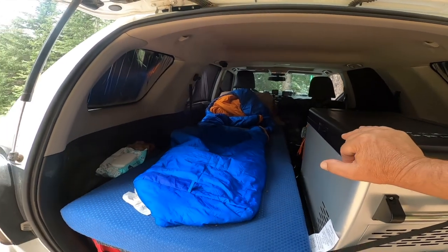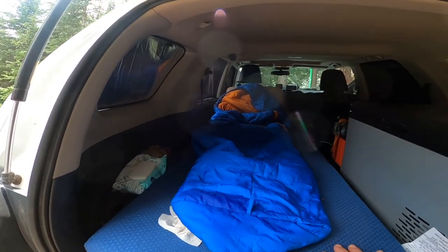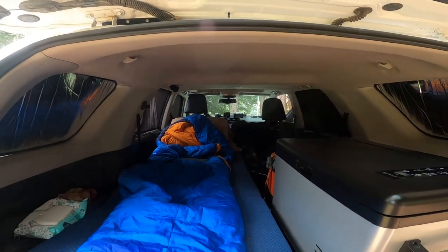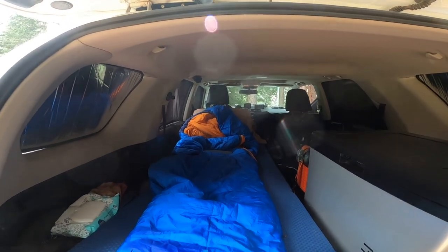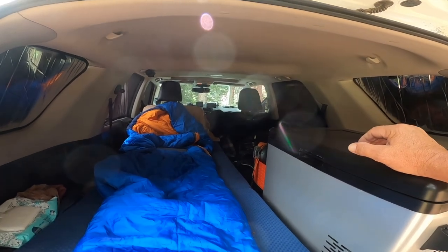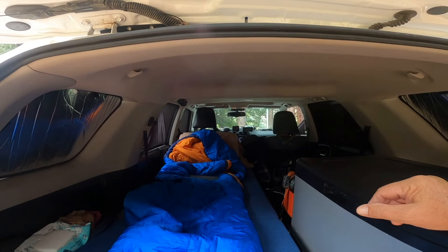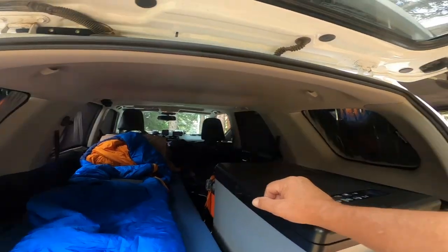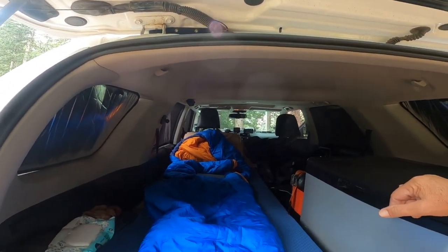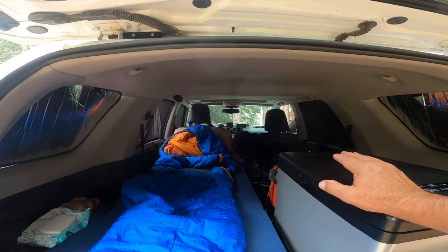I understand not every vehicle has space to build a sleeping platform and sleep inside, but if you do, this just works out perfect for me. And I like that closed-in feeling of being inside the vehicle. Another benefit is if something happens in the middle of the night and I need to vacate, I can do it really quickly. In the winter I don't always have an awning out, so I could drive away if I really needed to. And if nothing else, with the windows up and the doors locked, I'm totally secure in here.